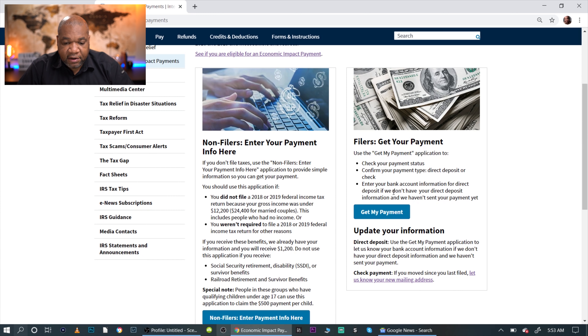Now this is very important: you can enter your bank account information for direct deposit only if they haven't sent your payment yet. If they've already sent your payment via direct deposit — even to a wrong or old bank account — it's too late and there's nothing you can do. They won't allow you to enter any information because the system already shows it was sent. So if the payment is going to an old joint account from a previous relationship and you wanted to change it, you won't be able to make any changes at that point.